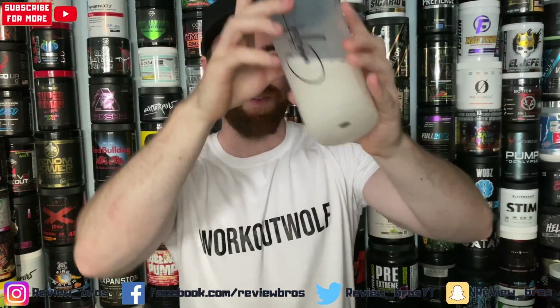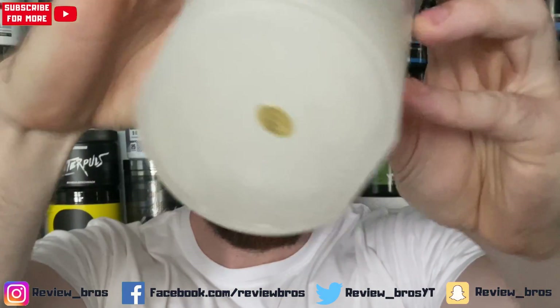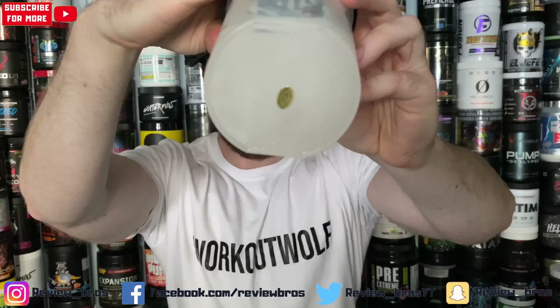Small bit of frothing, next to nothing. Yeah, pretty good actually — pretty damn good.